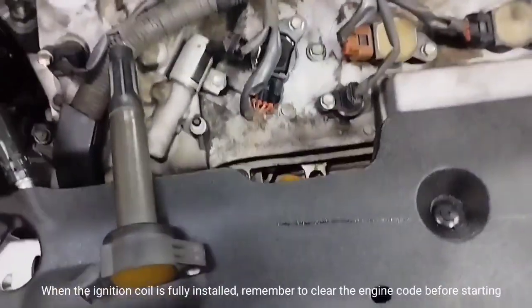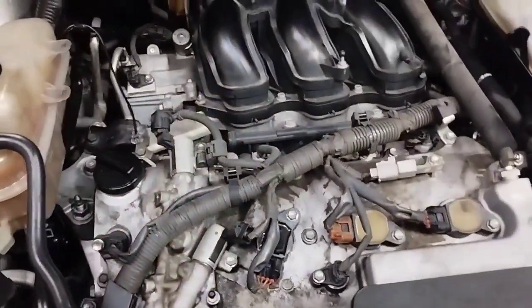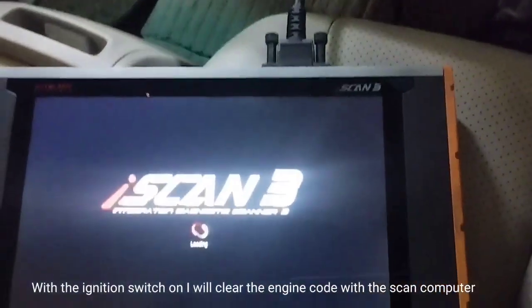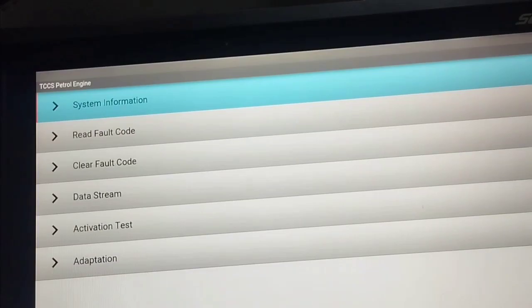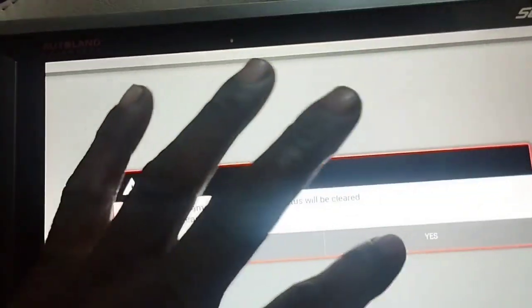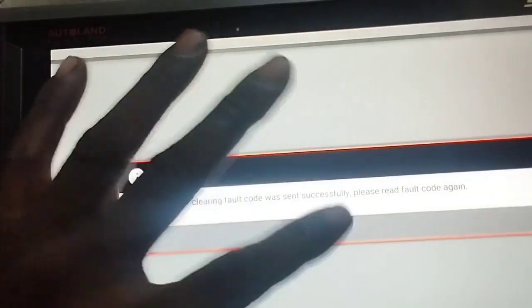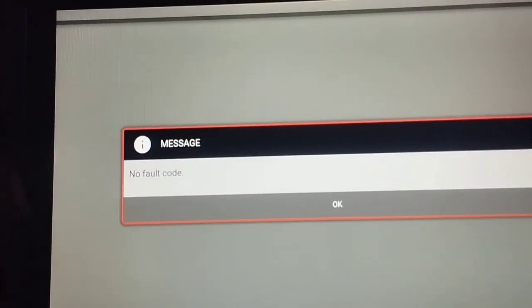When the ignition coil is fully installed, remember to clear the engine code before starting. With the ignition switch on, I will clear the engine code with the scan computer. I press clear fault code — engine code clear complete. I check again for any engine code and it shows no fault code.